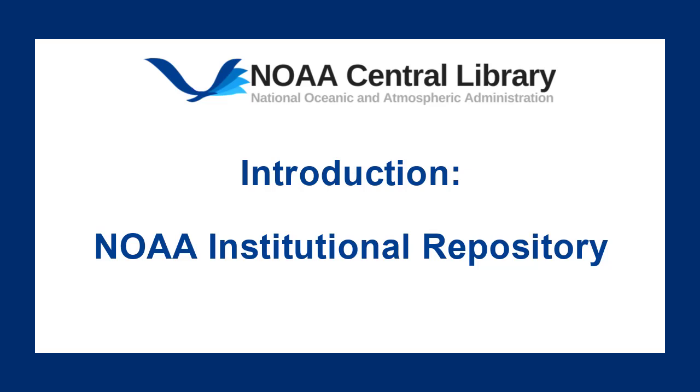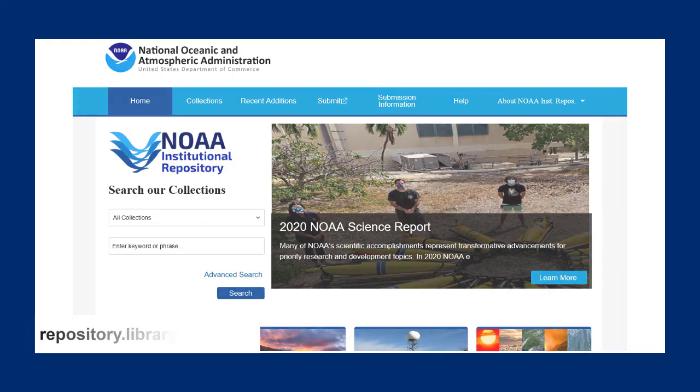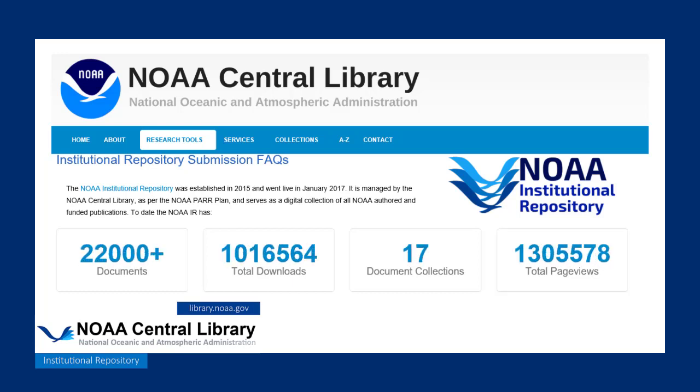Welcome to the NOAA Central Library. My name is Claire and today I'll be introducing you to the NOAA Institutional Repository. NOAA's Institutional Repository, or IR, is curated by the NOAA libraries to collect and disseminate materials published by NOAA authors. The NOAA Institutional Repository ensures that NOAA published research is preserved and made available for all present and future researchers.